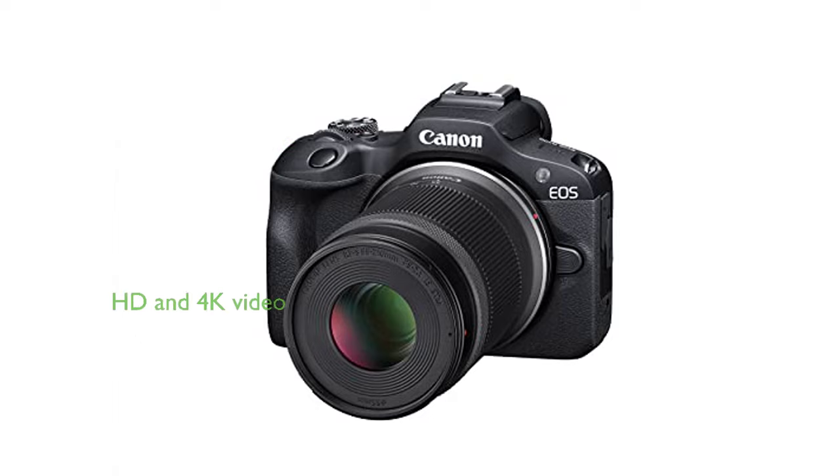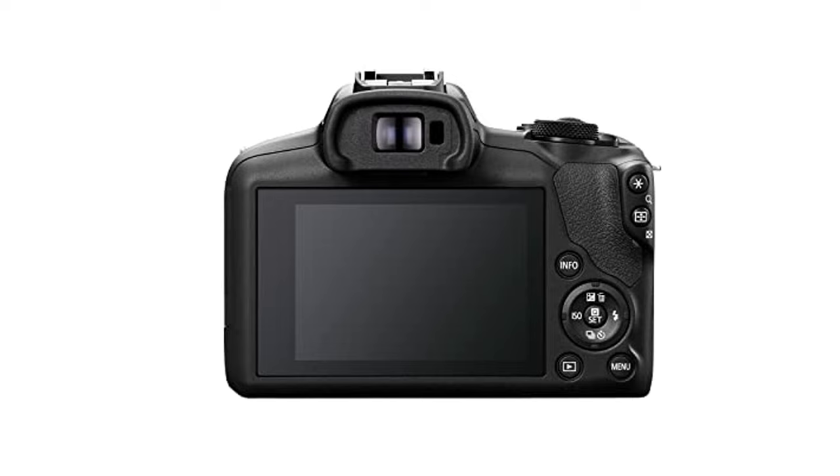The camera offers full HD video recording at up to 60 frames per second and high-resolution 4K video at 24 frames per second, opening up possibilities for content creation. The Canon EOS R100 comes with a versatile RF-S 18-45mm f4.5-6.3 IS STM lens and a 55-210mm f5-7.1 IS STM lens, providing a wide range of shooting options.